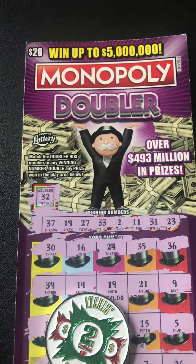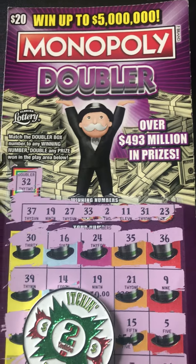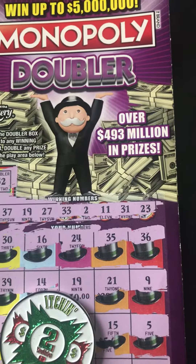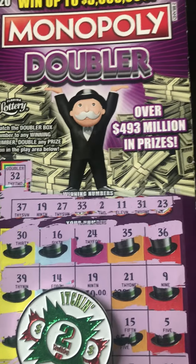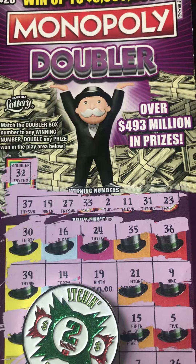Like, comment, subscribe if not already. Y'all let me know in the comments — how's Monopoly Doubler treating you? This variation, we have the fives and the tens. I want to know about the $20 Monopoly Doubler. Let me know in the comments, how big are your wins? How's it going for you? Like, comment, subscribe if not already.